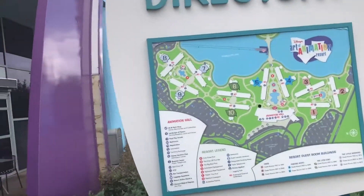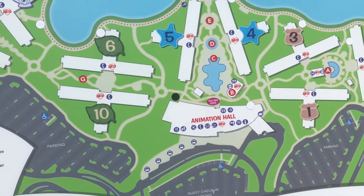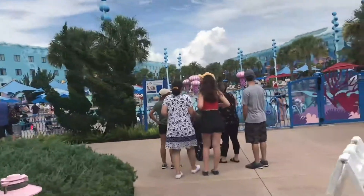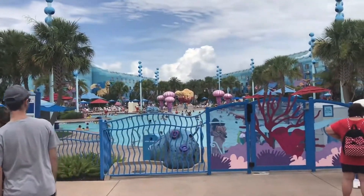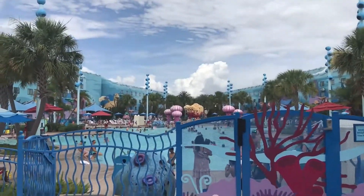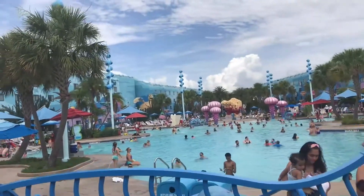Directly to the left is where your rooms are. There's a nice-sized pool here. Finding Nemo all the way in the background — this is actually a Finding Nemo pool, I said Little Mermaid to begin with, my apologies. Coral threw me off.